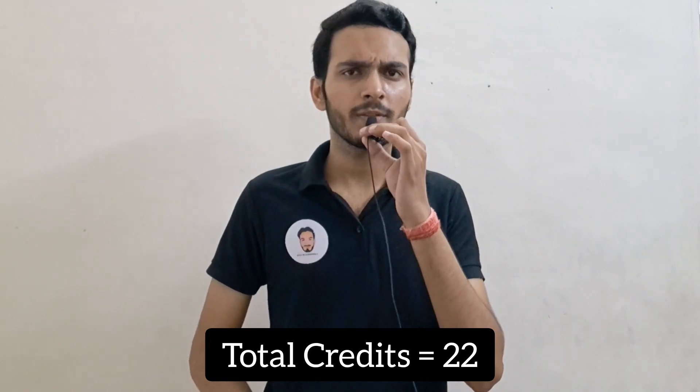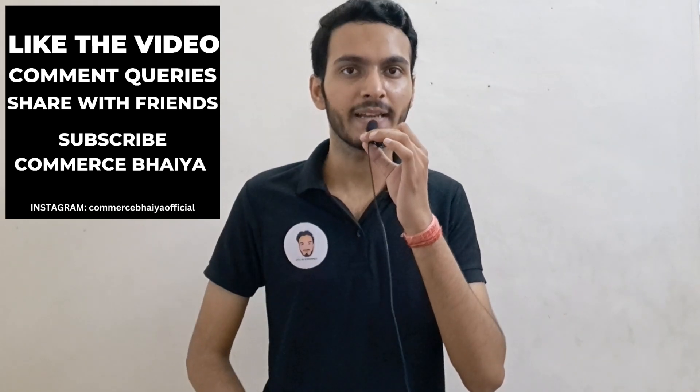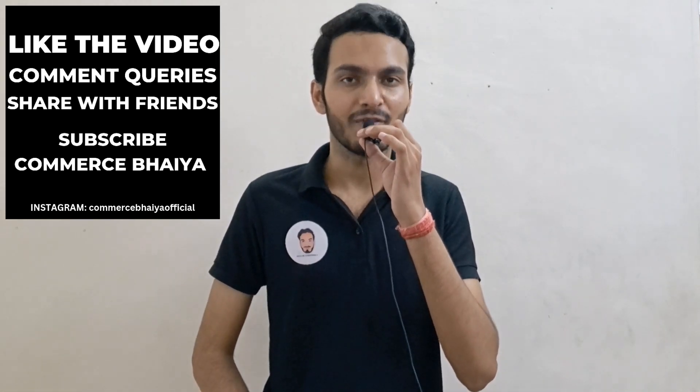The total credits in BBA's first semester are 22. You should try to pass all subjects so that you earn all 22 credits. I hope this video helped you understand which subjects are in BBA Semester 1. If you have any doubts, drop them in the comments section below. I will see you in the next video. Thank you, bye!